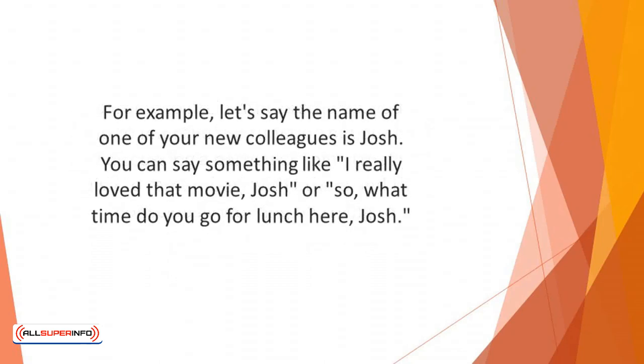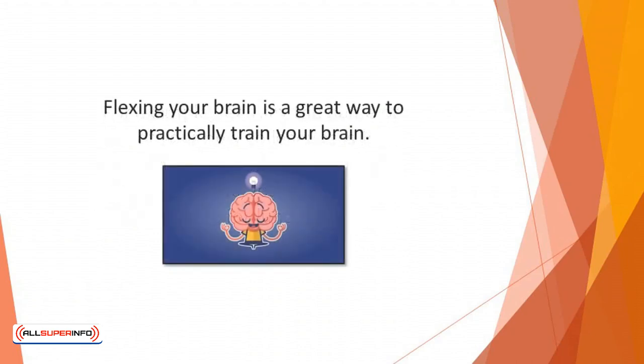For example, let's say the name of one of your new colleagues is Josh. You can say something like, "I really love that movie, Josh," or "So what time do you go for lunch here, Josh?" Flexing your brain is a great way to practically train your brain.